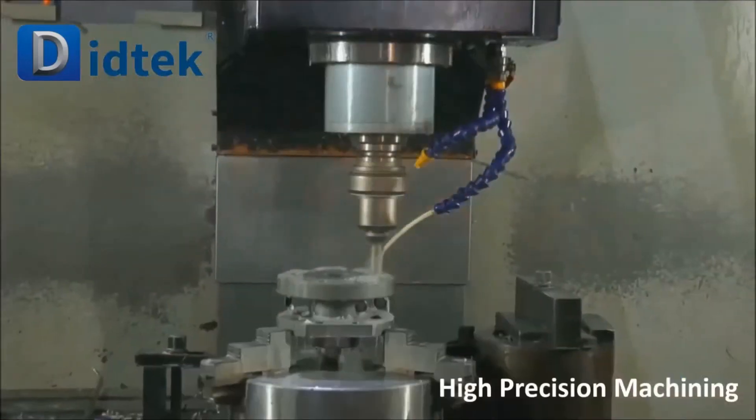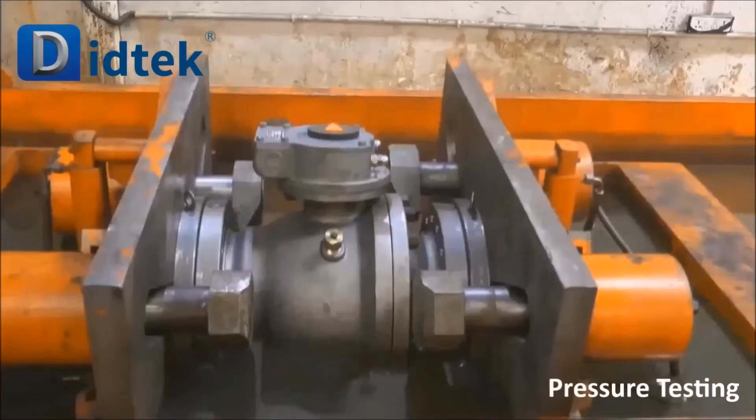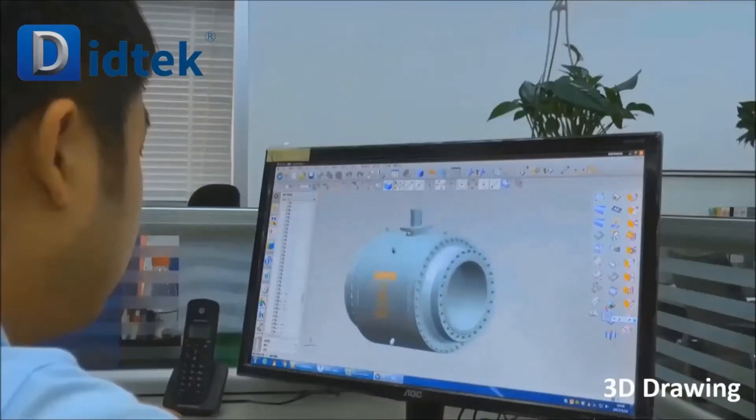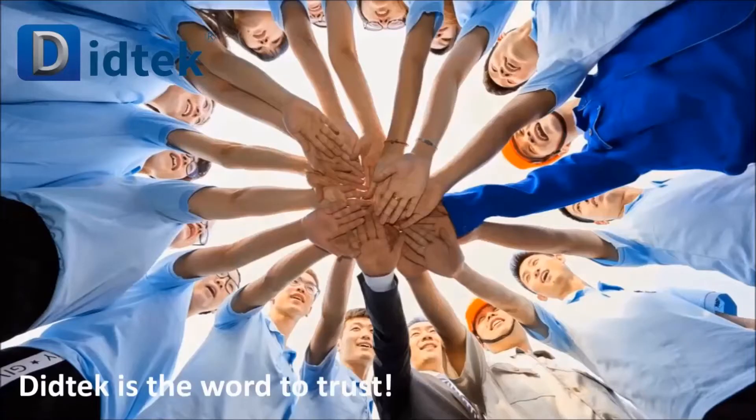DTEC Valve is located in Obei, Zhejiang, China, with 9 kilometers to Yongqiang Airport, greatly facilitating the visit of our international customers and partners.